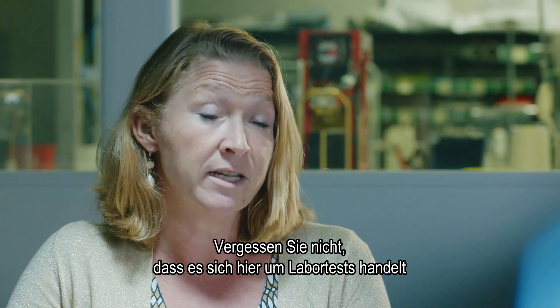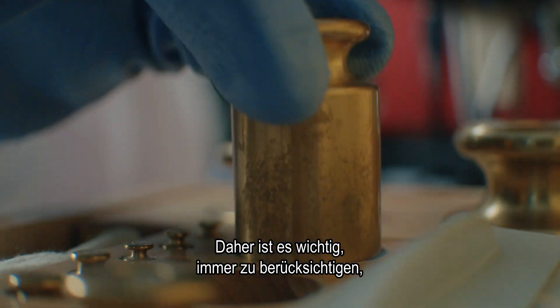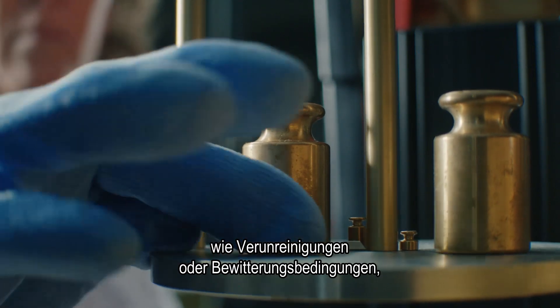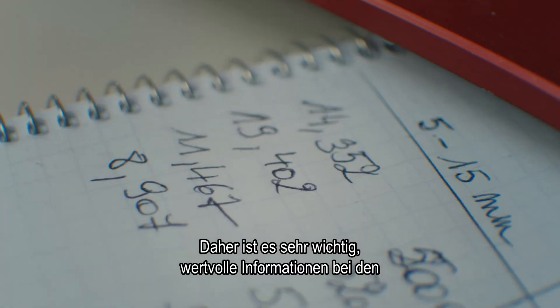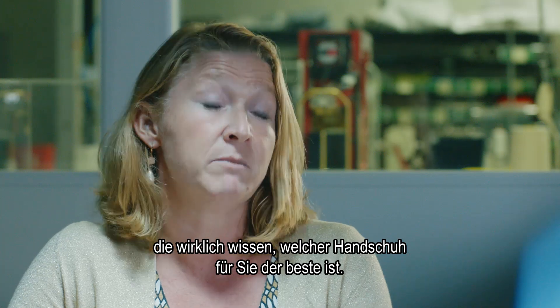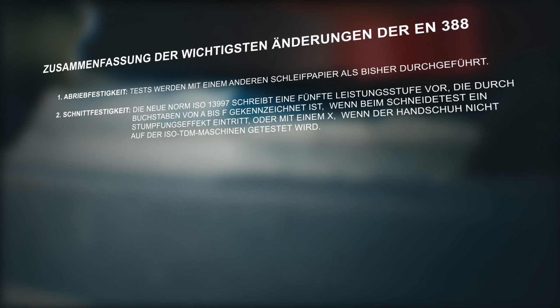Keep in mind that we are testing in a lab, so the reality will be quite different. It's important to bear in mind that you will have other influences like soiling and weathering conditions that we cannot test in the lab. So it's quite important to get very good information from the experts in the industry who really know which glove would be best for you.